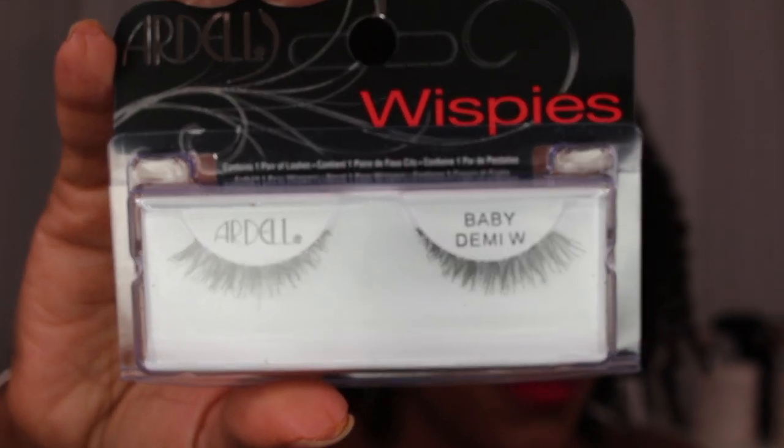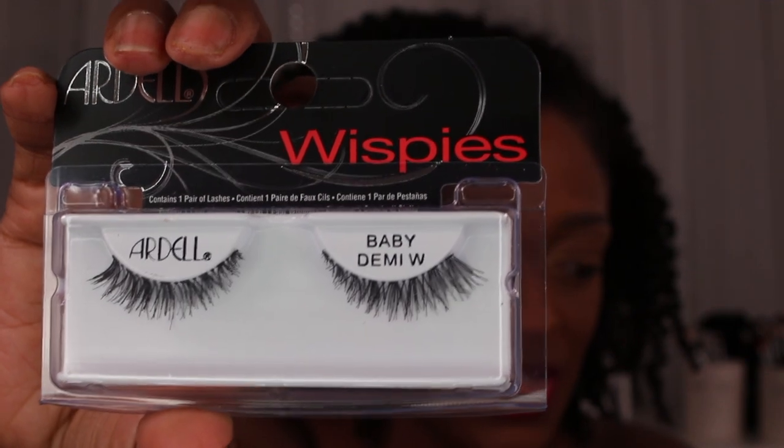Next, I ordered five pairs of these because these are my absolute favorite — I can wear these every single day. These are the Ardell Baby Demi Wispies. I wore these in my soft glam makeup look. These are really great for beginners. They're pretty much like the Demi Wispies, but shorter and they don't flare out as much. They're super duper short and just super pretty. I ordered five pairs because these are some of my favorite lashes — my go-to when I want to wear lashes and need it to be as painless and easy as possible.